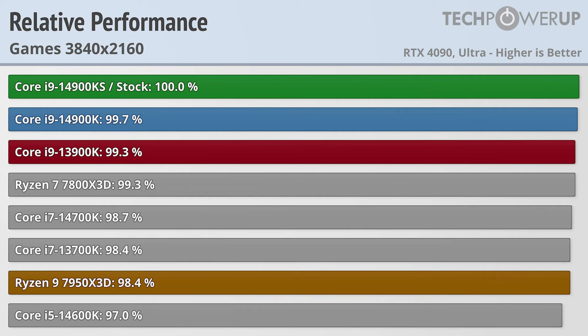Moving into the benchmarks, this video is going to focus mostly on gaming performance. If you are more interested in application performance, I would suggest going over to the full review on our website, where we have the full breakdown of 47 different tests we ran on this processor.